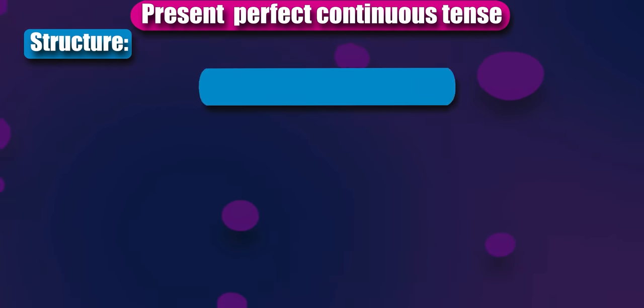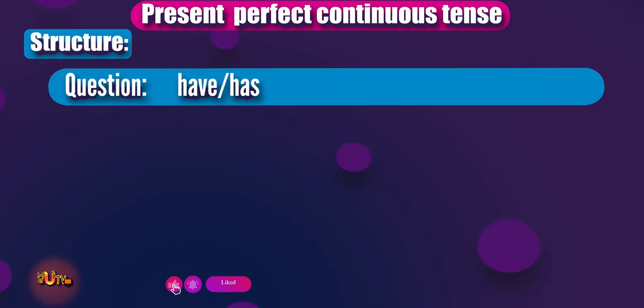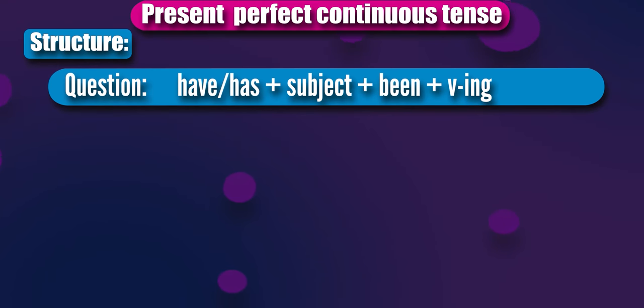In the question form, just switch the subject and the helping verbs have and has. First: have or has, plus subject, plus been, plus the ing form of the verb, plus object.